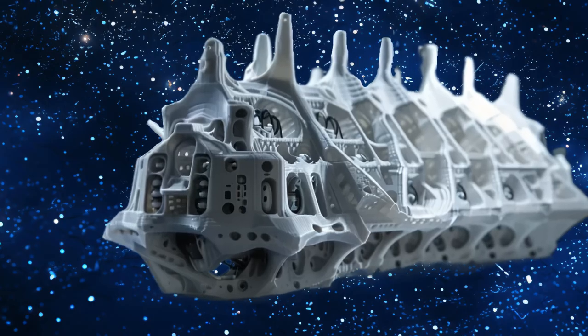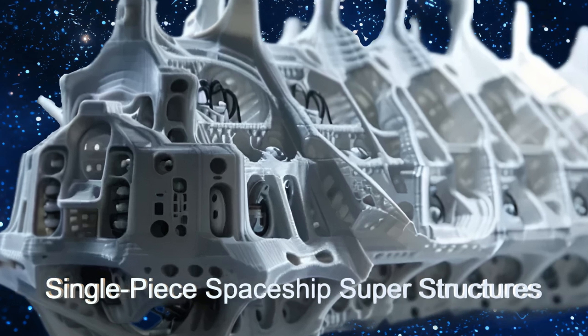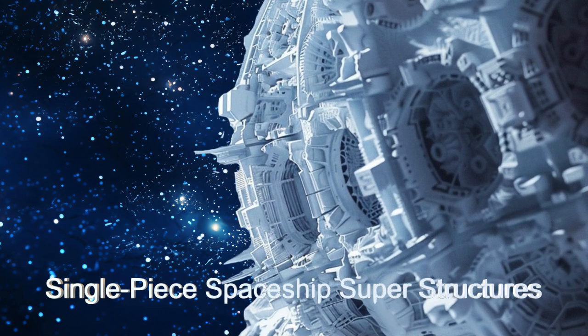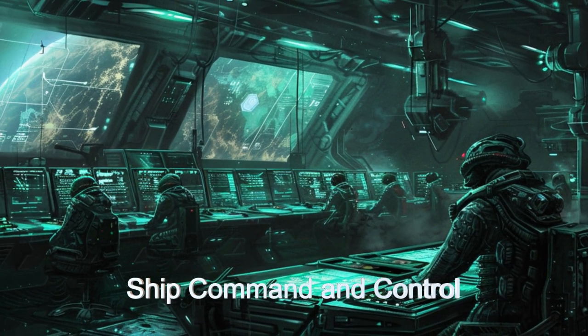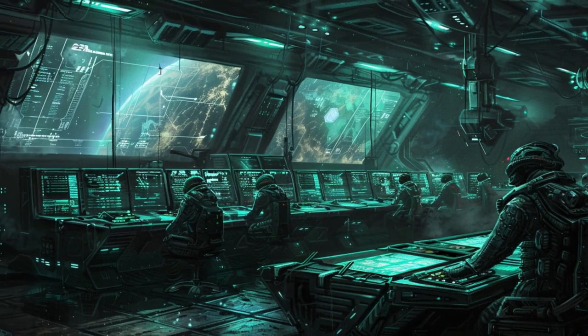These arms enable the Printmaster to create incredibly strong single-piece superstructures in just a few days, vastly reducing traditional construction times. Operated by a crew of 8 to 28 personnel, supported by advanced AI systems and numerous service bots, the Printmaster ensures efficient and accurate building processes.